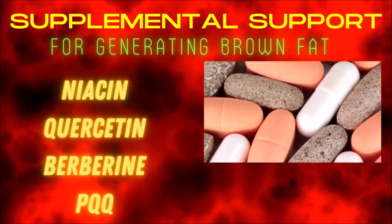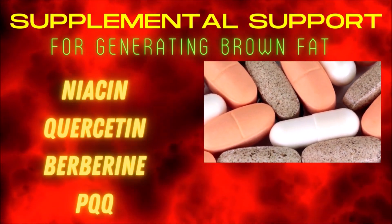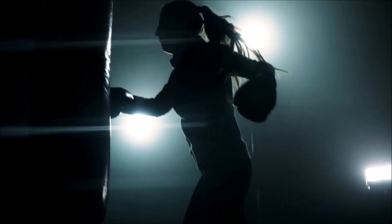Supplements like flushing niacin, the bioflavonoid quercetin, berberine, and the mitochondria-boosting supernutrient PQQ all support healthy levels of brown fat, but not nearly as much as regular exercise.